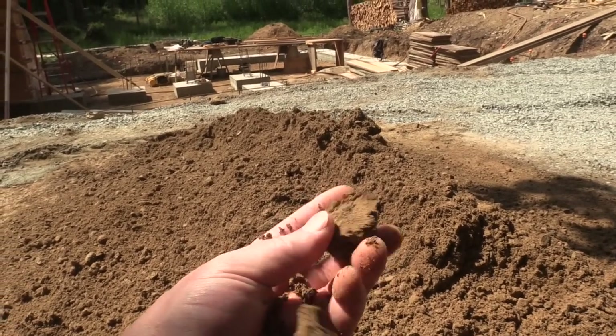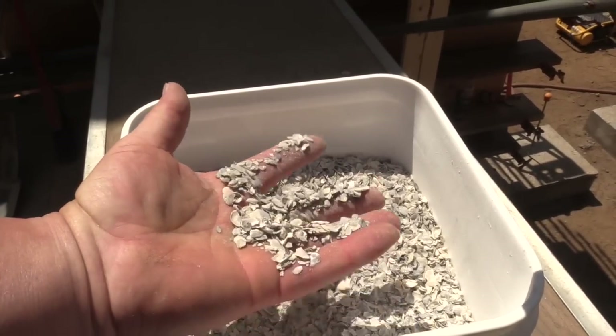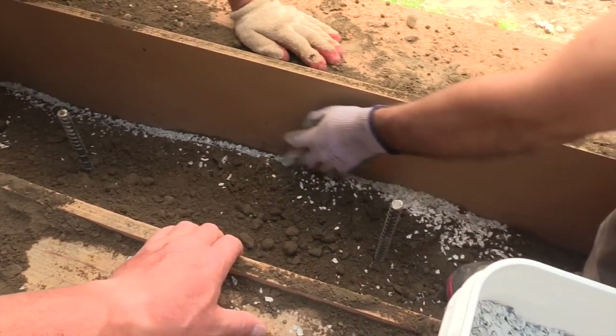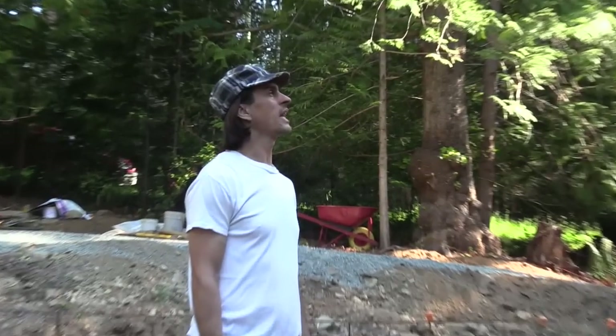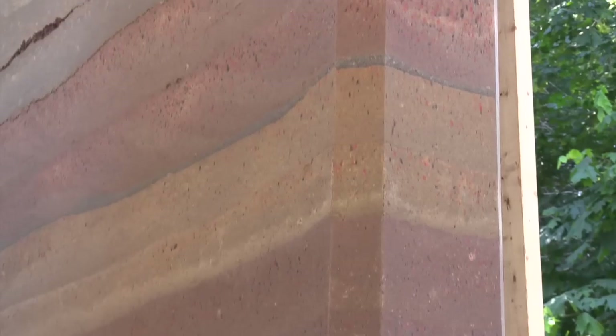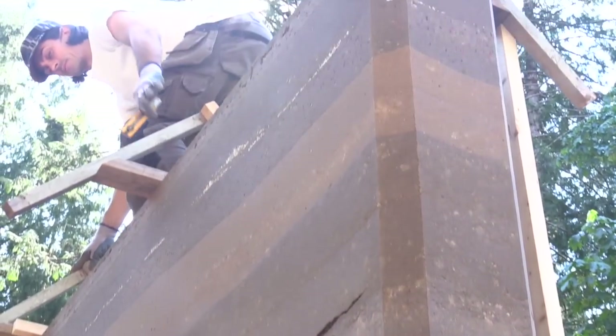So what is Rammed Earth building? That's a question I've asked myself more than once. It turns out my question was answered recently by a Rammed Earth building specialist, Clifton Schooley. Clifton has been building Rammed Earth structures for quite some time now, and it just so happened that his latest project was on Gabriel Island. So I got to see what it was all about, and this is what I learned.